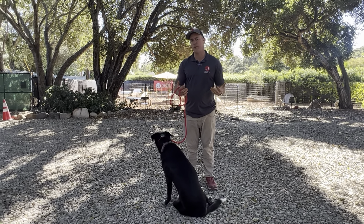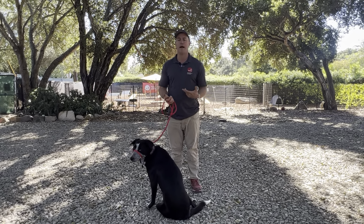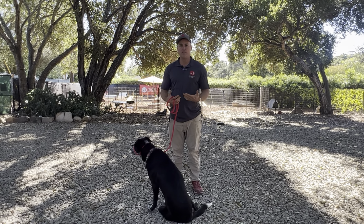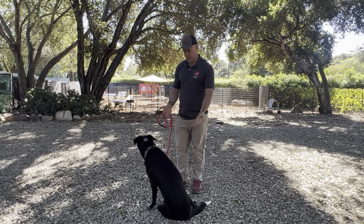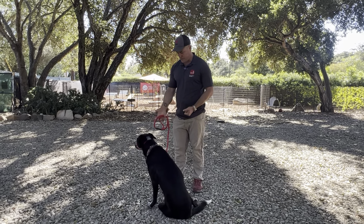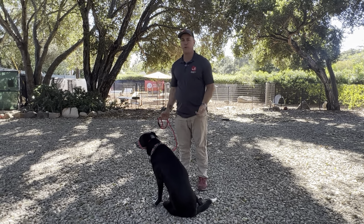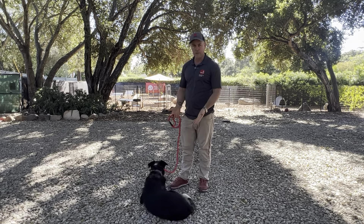The other thing to think about is what type of headspace you're in. I want to be in a calm headspace where I really have the time and attention span to focus on him, introducing this leash, and being aware of how he's feeling and how I'm feeling. This means having my phone put away and setting aside five to fifteen minutes to work on this.